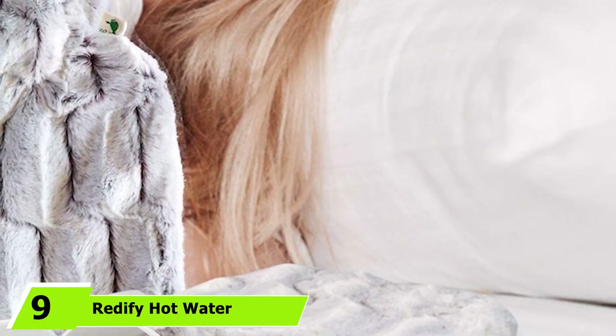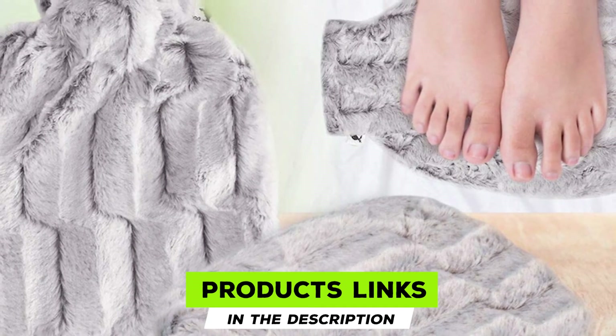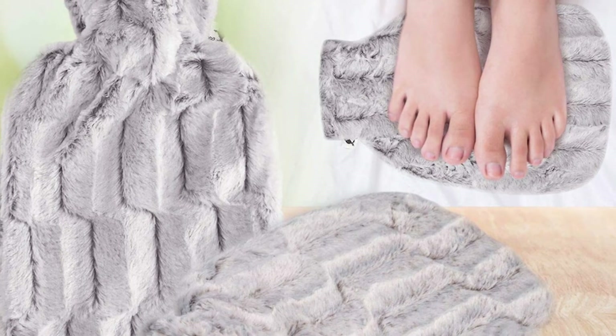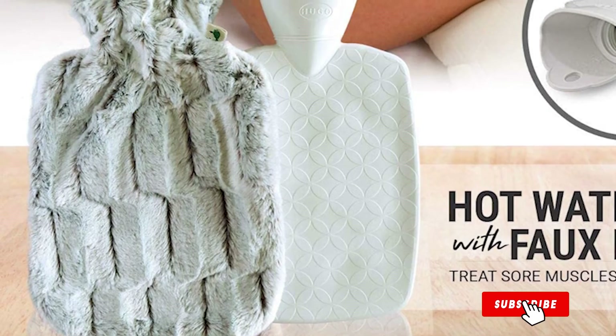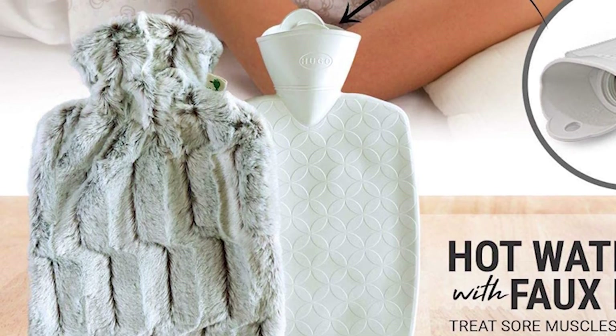Next at number 9, we have Redify Hot Water Bottle with Cover. Suitable for hot and cold compression, the hot water bottle is made of burst-proof thermoplastic with a soft faux fur cover that retains heat for long. It helps minimize muscle pains and cramps and can remain warm for 6 to 8 hours. The extra-wide mouth is easy to fill, and the bag comes with a water-tightness guarantee.